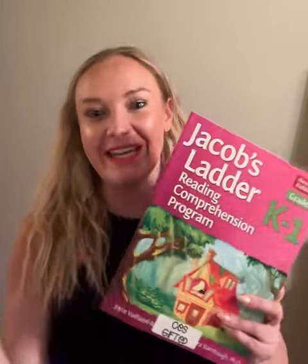Another favorite of mine and many gifted educators worldwide is Jacob's Ladder. These are great strands of questioning that start with a little bit more simplicity and then, as we work up the rungs of the ladder, the questions get more and more complex for our learners.